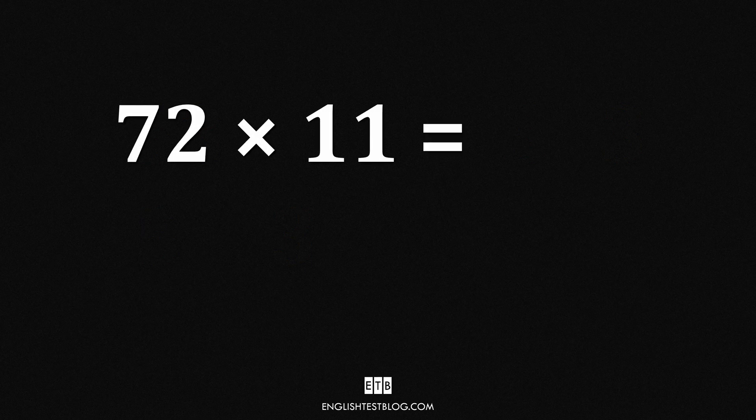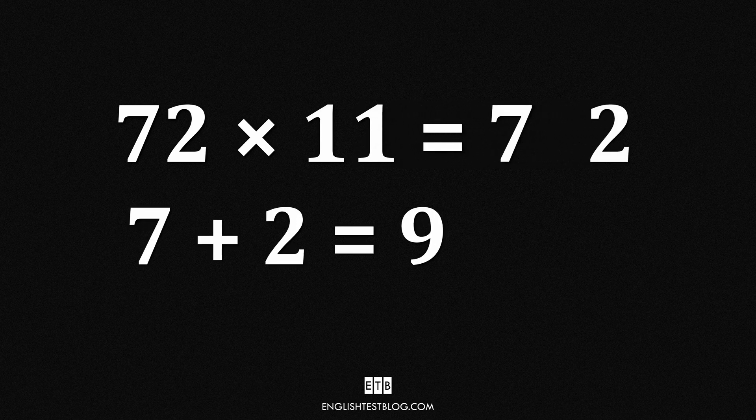Now let's quickly multiply 72 by 11 using this trick. We take the digits of 72 — 7 and 2. 7 plus 2 equals 9. Insert 9 between 7 and 2. That gives us 792. So 72 times 11 equals 792, and that's the answer.